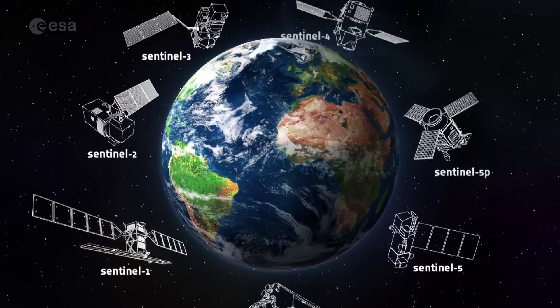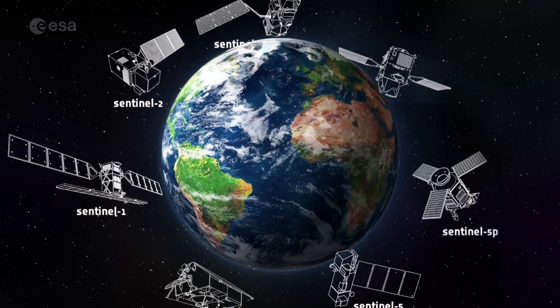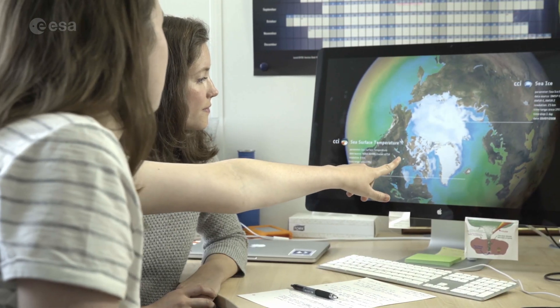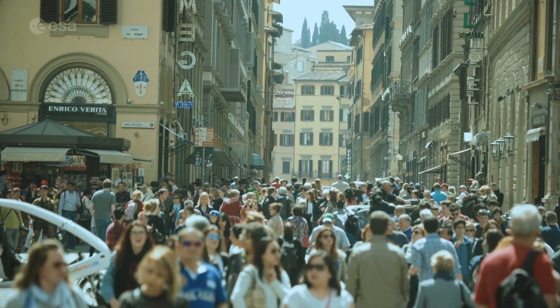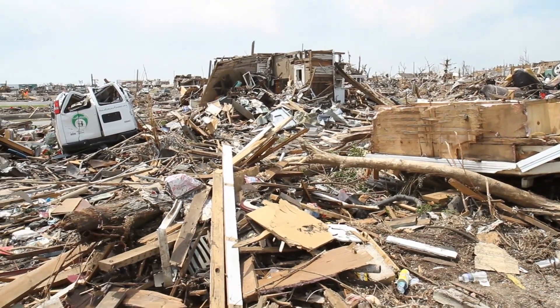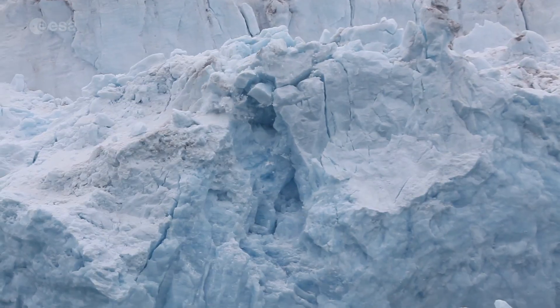At the heart of the program are a family of satellites known as the Sentinels. The data collected addresses some of today's key challenges like diminishing polar ice, food security, urbanization, natural disasters, and of course, climate change.